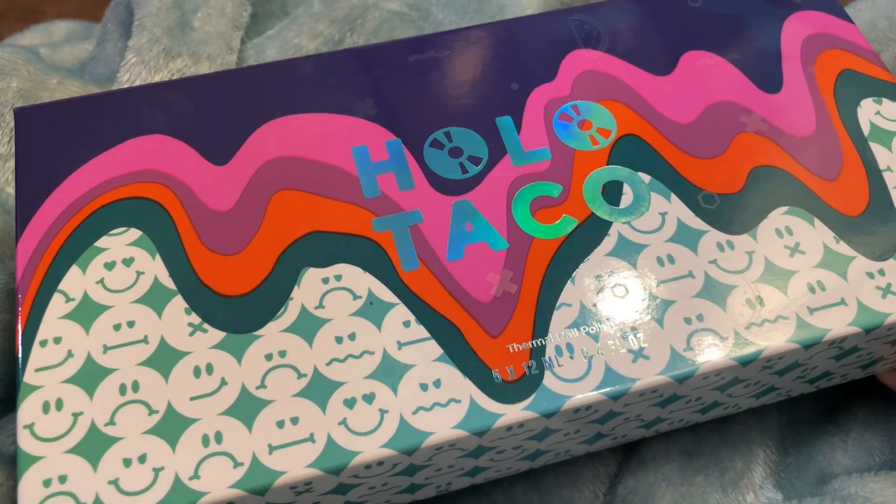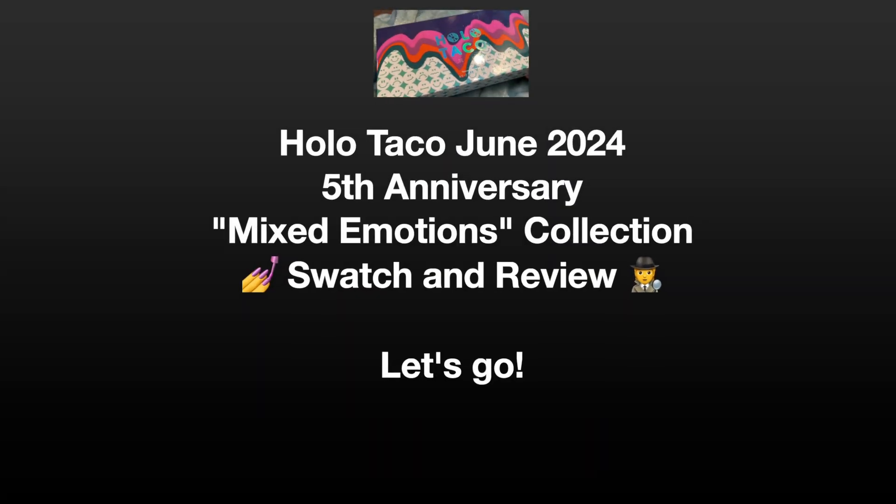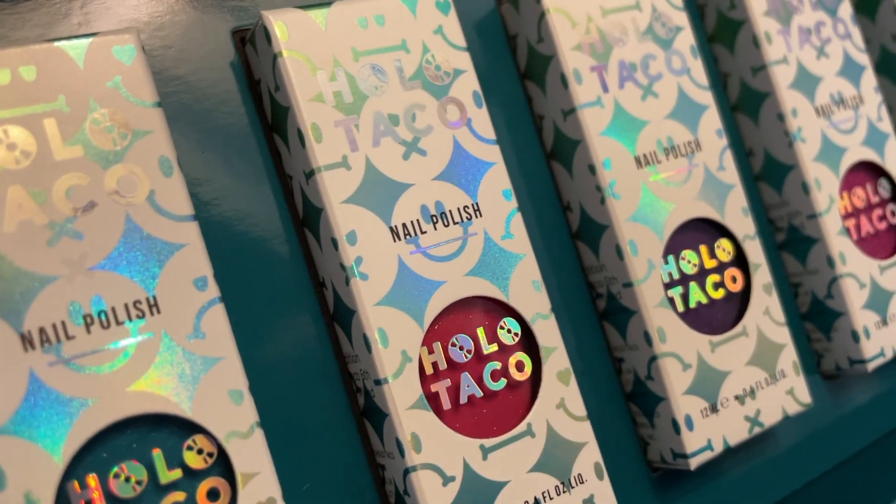Today I am swatching and reviewing the HoloTaco 5th Anniversary Mixed Emotions collection. 2024 marked HoloTaco's five-year anniversary, which is quite an achievement. For this anniversary they decided to go with thermal nail polishes, and I was pretty excited because I've never tried any thermal nail polishes — or at least not since I was a child and I just don't remember. I was both excited to try them in general and excited to see what HoloTaco came out with in terms of thermals.